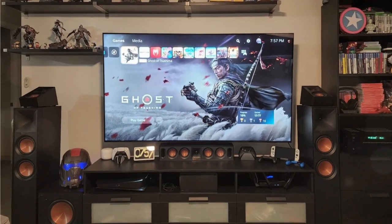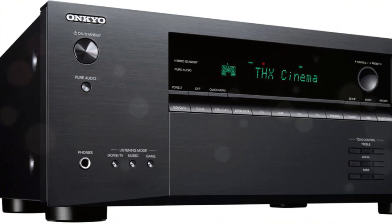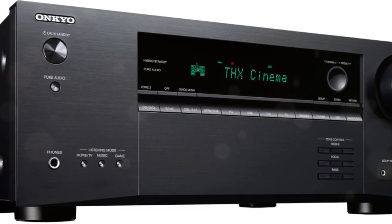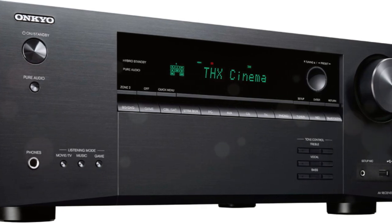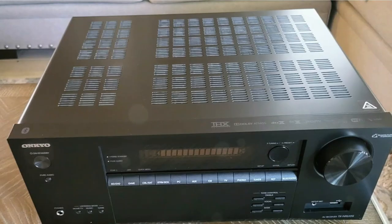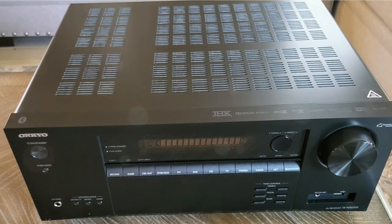There are seven channels of amplification built into the TX-NR6100, each rated at 100 watts. If you connect more than two speakers, this number goes down, but unless you measure specifically, you never know by how much. With the built-in amplifiers, you can create a Dolby Atmos system up to 5.2.2 channels, or a 7.2-channel system if you aren't interested in Atmos.